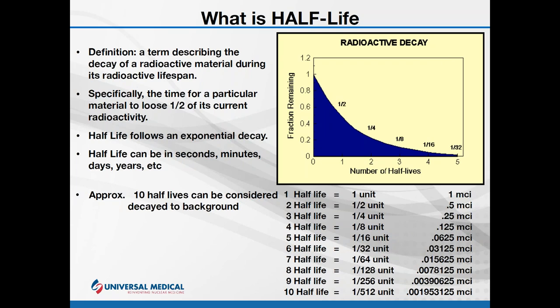Half-life is measured in time intervals — seconds, minutes, days, years, or decades, depending on the isotope. Typically in nuclear medicine we deal with fairly quick half-lives. For our purposes, we understand and accept that after 10 half-lives, whatever we're dealing with is down to essentially background radiation. The table shows that the activity remaining from a one millicurie source after 10 half-lives is about two-thousandths of a millicurie — extremely hard to distinguish from background radiation.